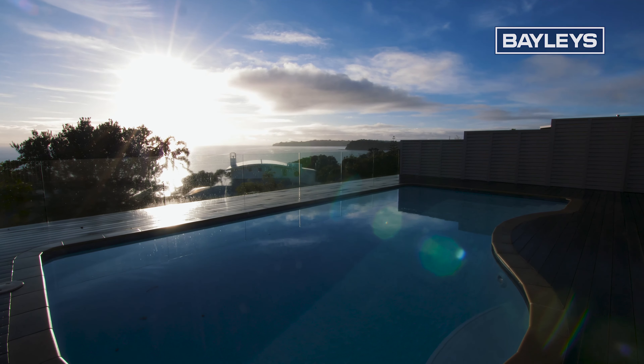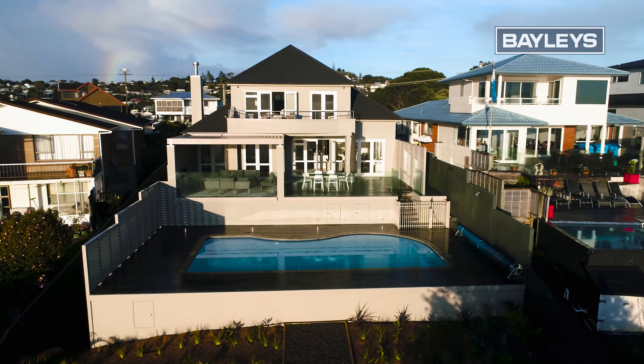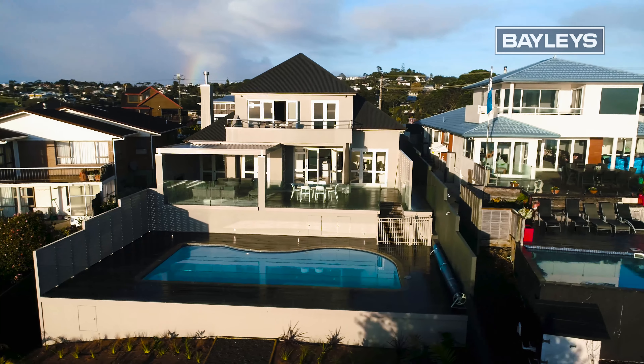Cool off in your private pool with glass balustrades, providing an encapsulating seascape.